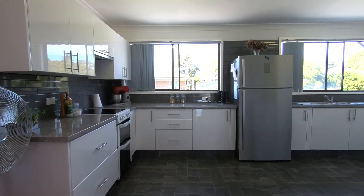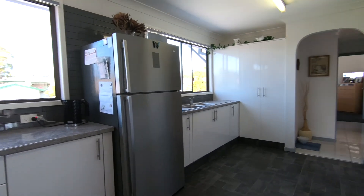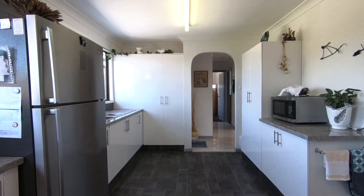This gorgeous kitchen is for the chef enthusiasts. There is so much countertop space, plenty of storage space, and large double pantries.